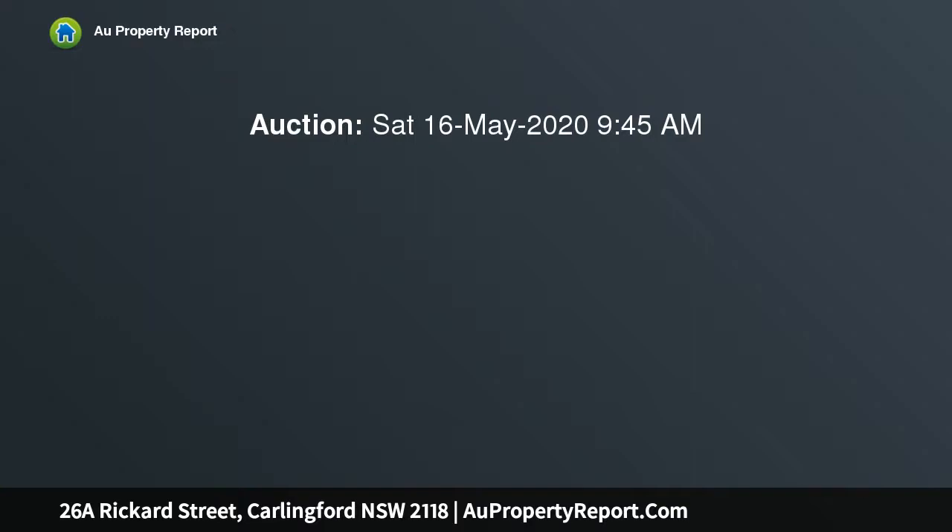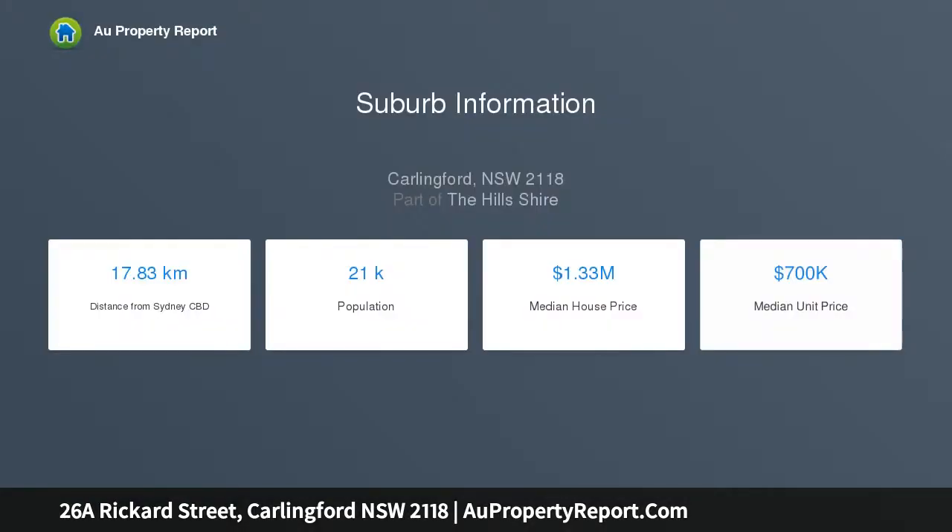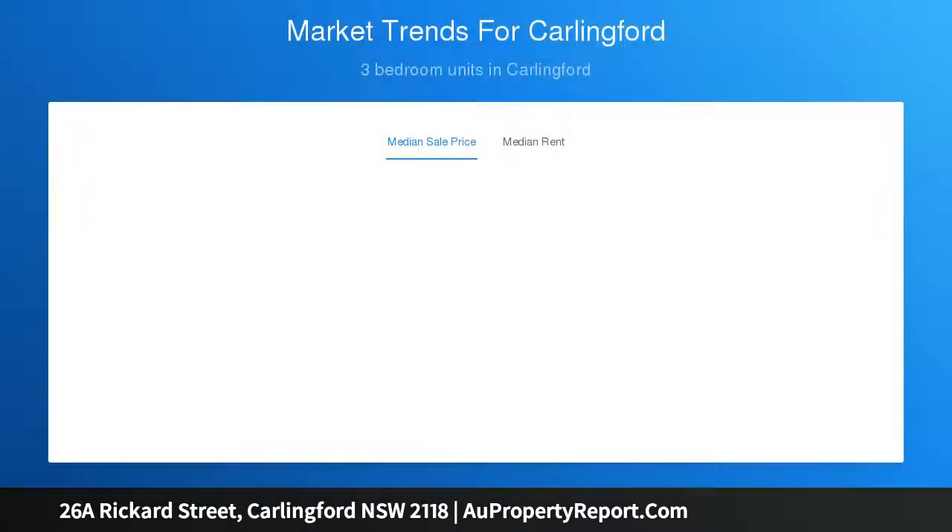Showcasing a flawless 2020 build, this architectural home is defined by its premium quality craftsmanship, design and inclusions. It is footsteps to Carlingford Public School, and a stroll to Carlingford shopping villages, reserves and public transport. State-of-the-art interiors awarded with the finest finishes.